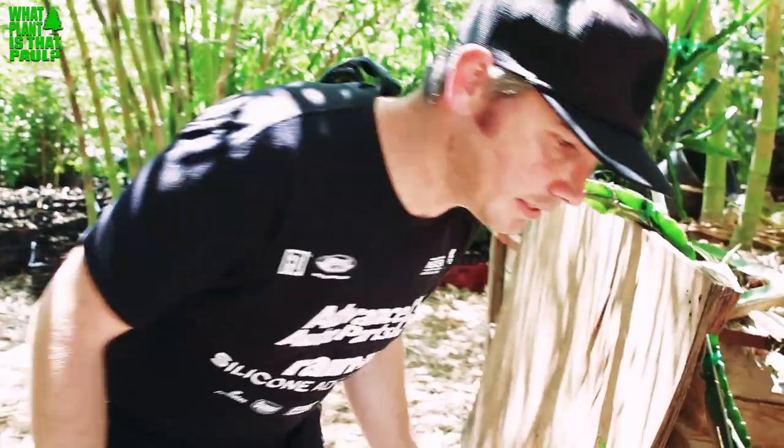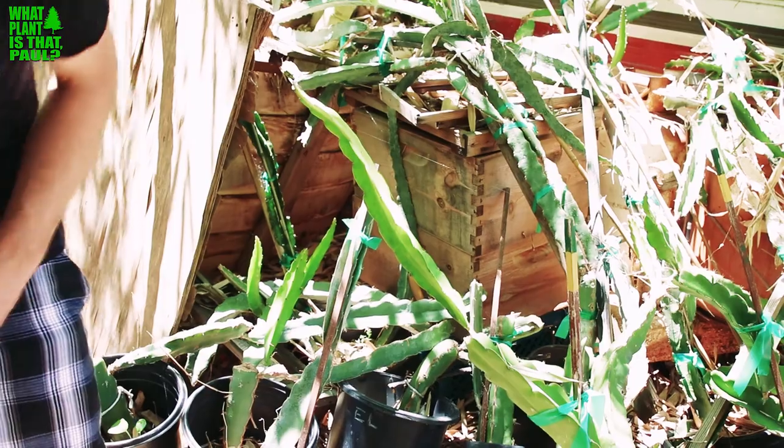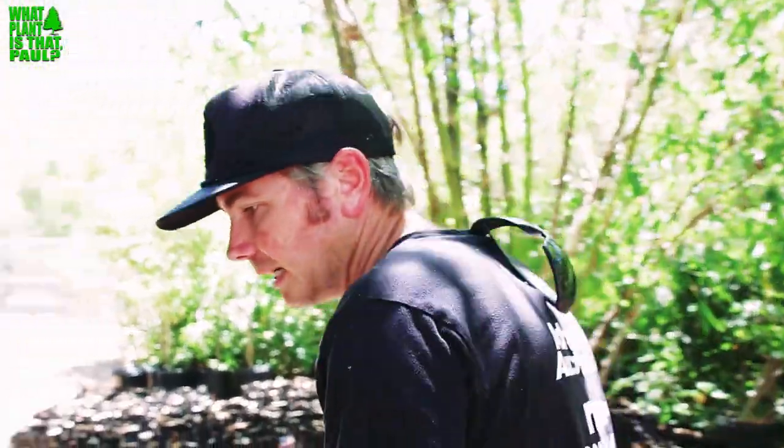They spot what appears to be an S2 cutting — a Paul Thompson S2 — and another that Paul believes might be the Delight variety.